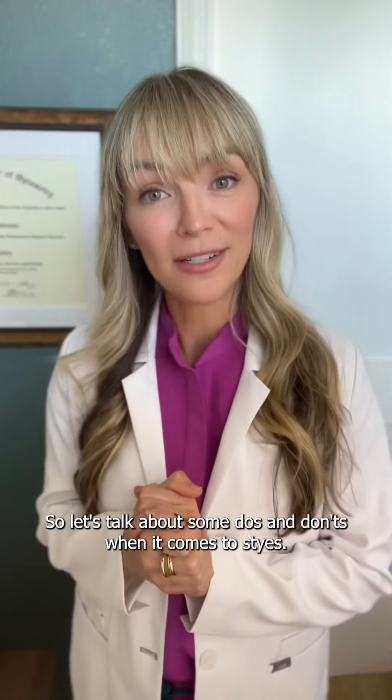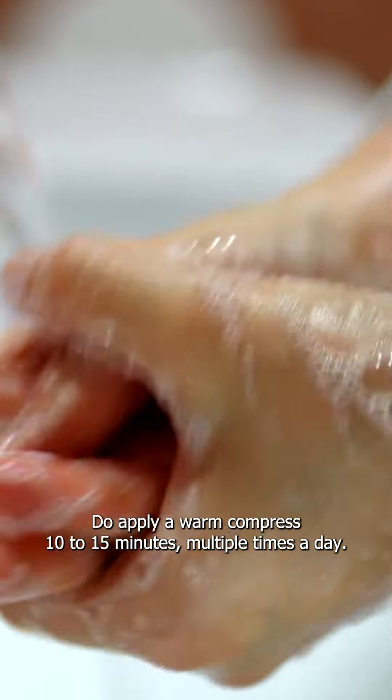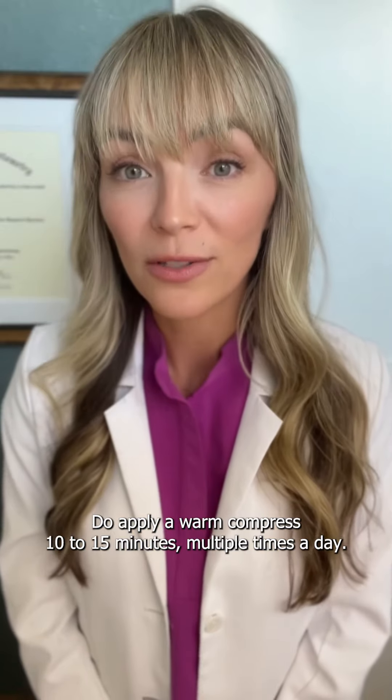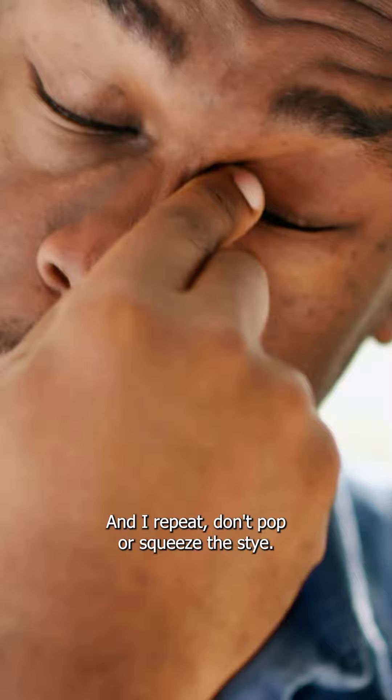So let's talk about some do's and don'ts when it comes to styes. Wash your hands and clean your eyelids. Do apply a warm compress 10 to 15 minutes, multiple times a day. Don't — and I repeat — don't pop or squeeze the stye.